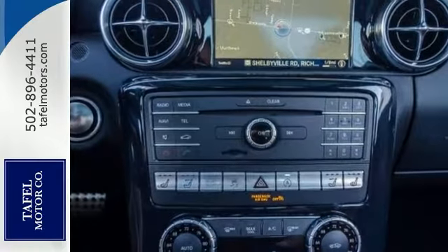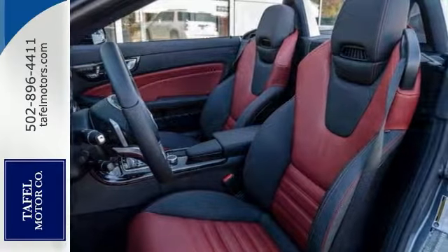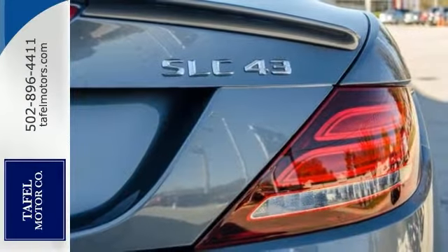In under 20 seconds, the SLC's signature power retractable hardtop folds into your trunk, delivering open air euphoria.